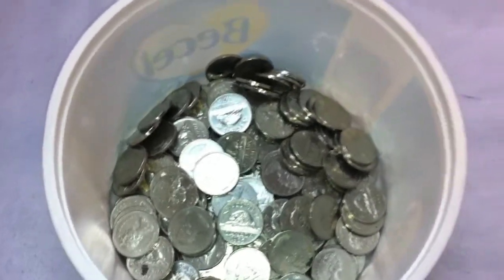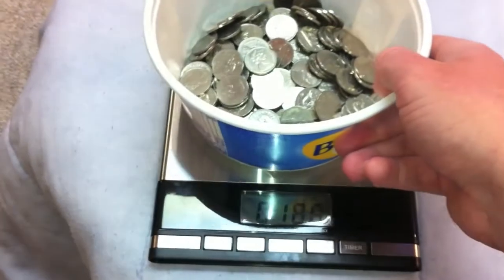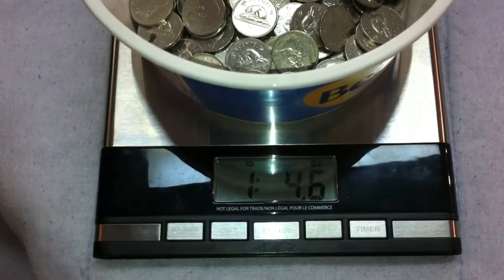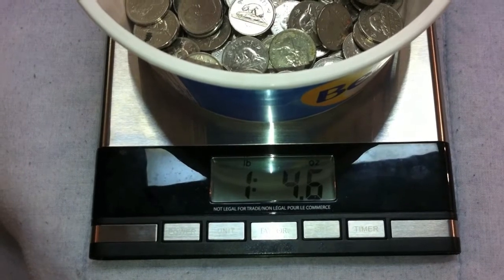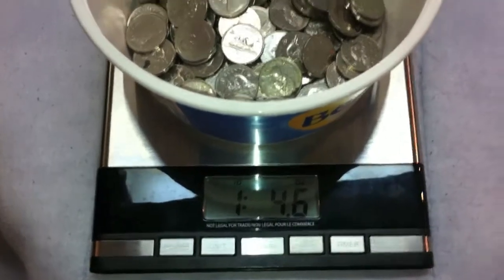I thought this week I would just weigh these nickels here for you guys, so I got the scale here for you. Just remember the pail that they're in weighs about 1 oz, so we'll subtract that from the total. All together it looks like we have 1 pound and 3.6 oz in total of the 99.9% nickel bullion here.